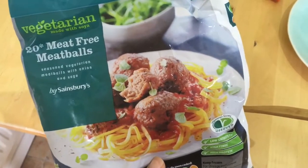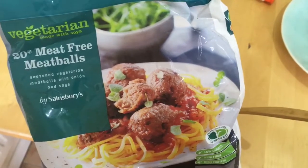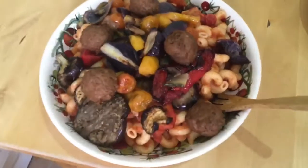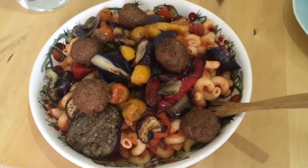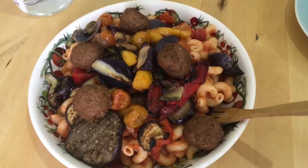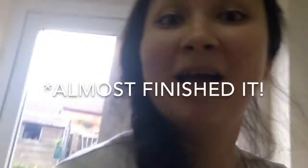I forgot to show you guys — we've also done some of these meatballs for dinner. Obviously they're vegan meatballs. And this is what happens when your husband does your portion: I've got a really big portion, and we'll see if I can finish that or not, but I'll give it a go.